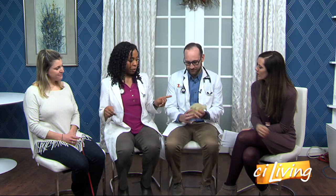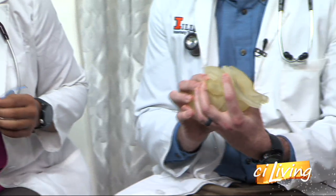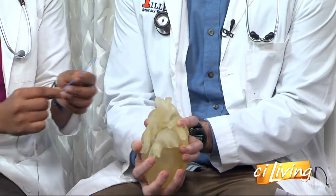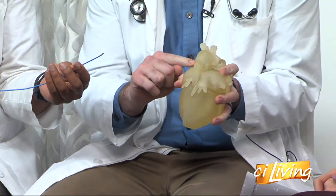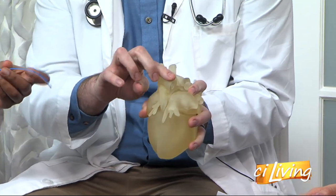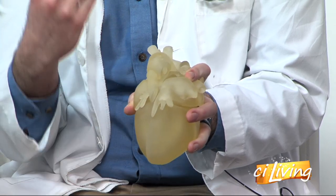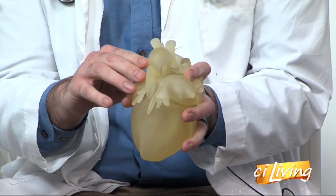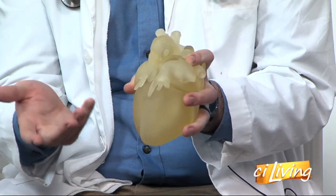Essentially what we do is go in through the femoral artery and snake this up into the aorta. We have a 3D model of the heart here that has a PDA. This is the aorta over here, and this is the main pulmonary artery — the main blood vessel that goes to the lungs — and the connection exists between them. It should close right after birth, but if it stays around, blood just keeps recirculating inside the heart and around the lungs, and the dogs can go into heart failure.